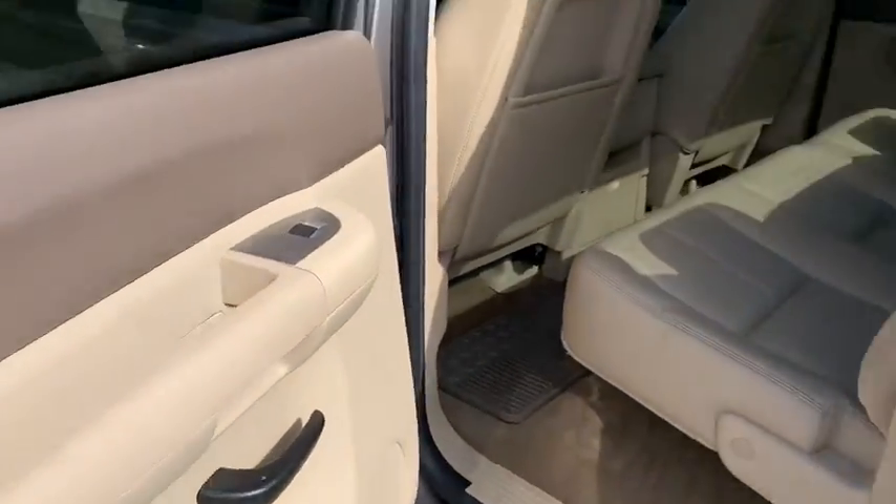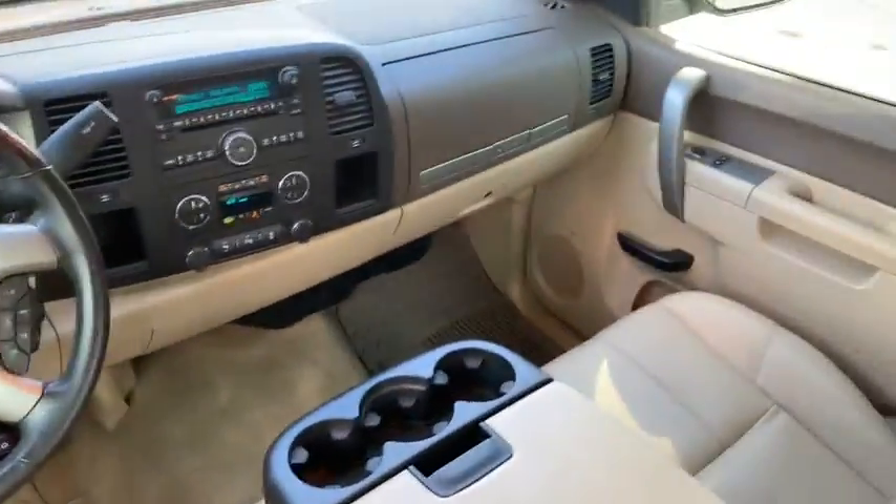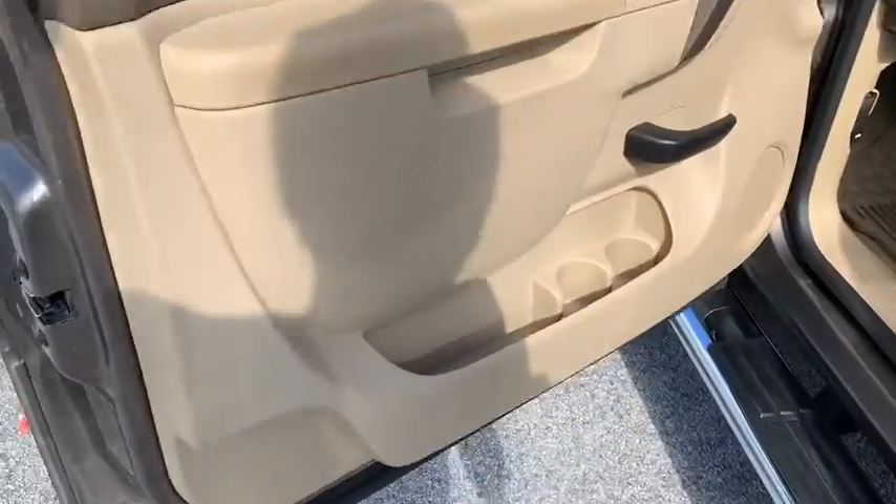Anti-lock braking system, keyless entry, traction control, stability control, leather-wrapped steering wheel, power steering, chrome mirror caps, adjustable steering wheel, cruise control.